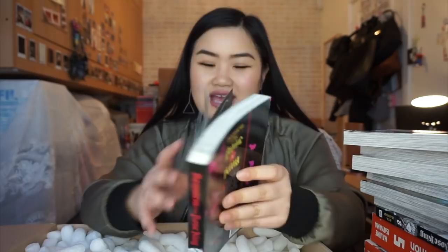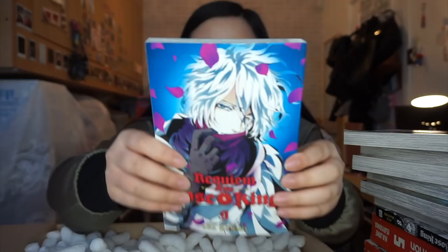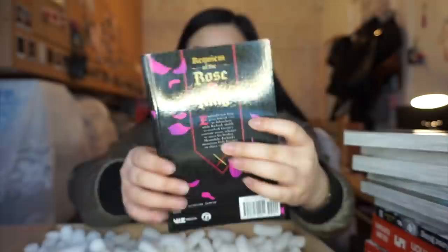The next volume I see is another Requiem of the Rose King — Volume 9. The cover art is absolutely gorgeous. I won't be able to show anything other than the character page as the rest would be too spoilery, but this is a series I'm super invested in.